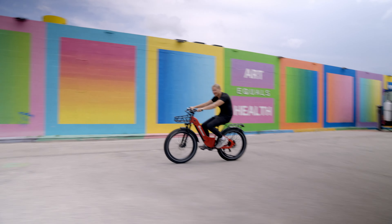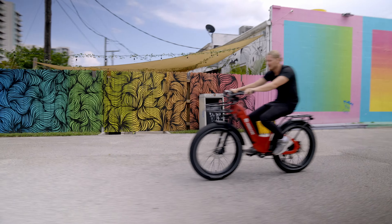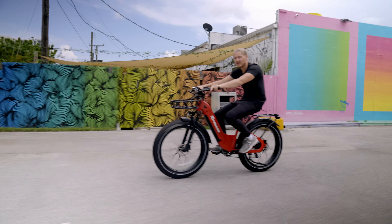Yeah, having a really good time on this e-bike — it handles very, very nice. Let's go take this thing onto the streets and see what it's got to offer.